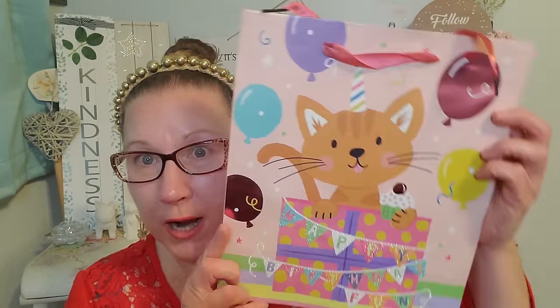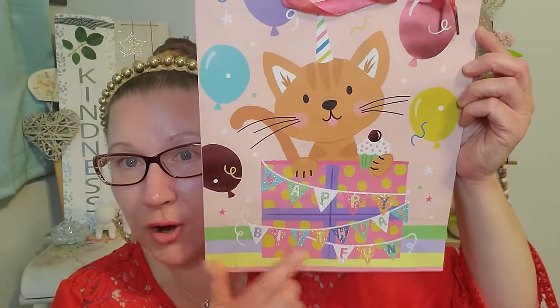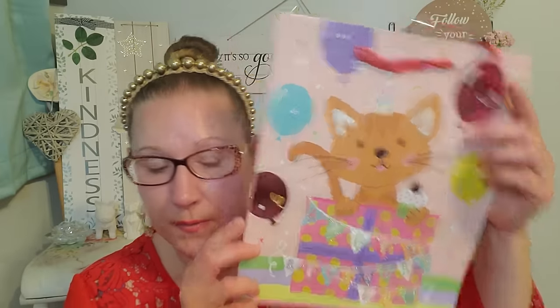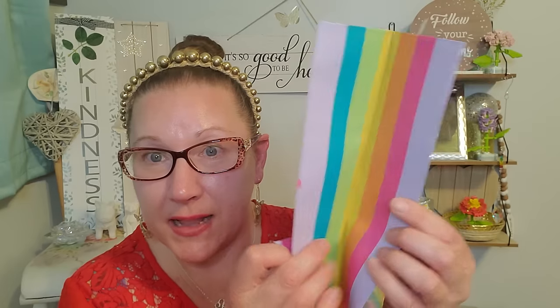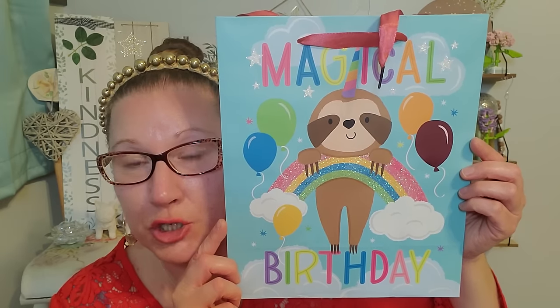I found the cutest gift bags in the party section — I cannot wait to show them to you because they are just so precious, so bright, vibrant, and happy. Look at these happy birthday bags — it says 'Happy Birthday' right down here in the bottom. Look at that kitty with her birthday hat on and her little cupcake. I love the size of them and I love the ribbon — everything about them is just the cutest thing. And then we have this pup on the rainbow that says 'Time to Party.' Even if you wanted to cut these out and frame them for a birthday decoration, that would be so super duper cute.